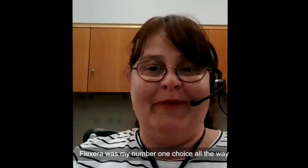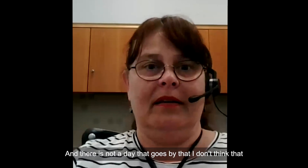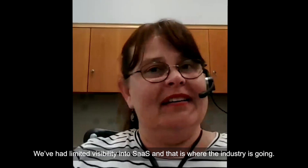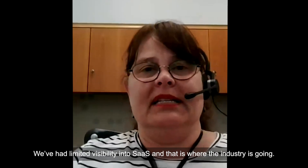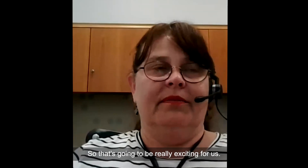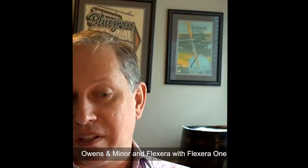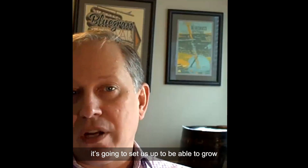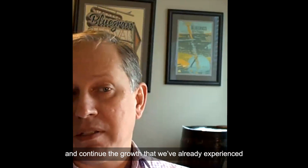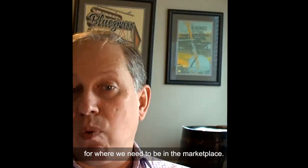Flexera was my number one choice all the way along, and there is not a day that goes by that I don't think that moving to Flexera was the best choice. We've had limited visibility into SaaS, and that is where the industry is going. So that's going to be really exciting for us. Owens & Minor with Flexera 1 is going to set us up to be able to grow and continue the growth that we've already experienced, positioning us for where we need to be in the marketplace.